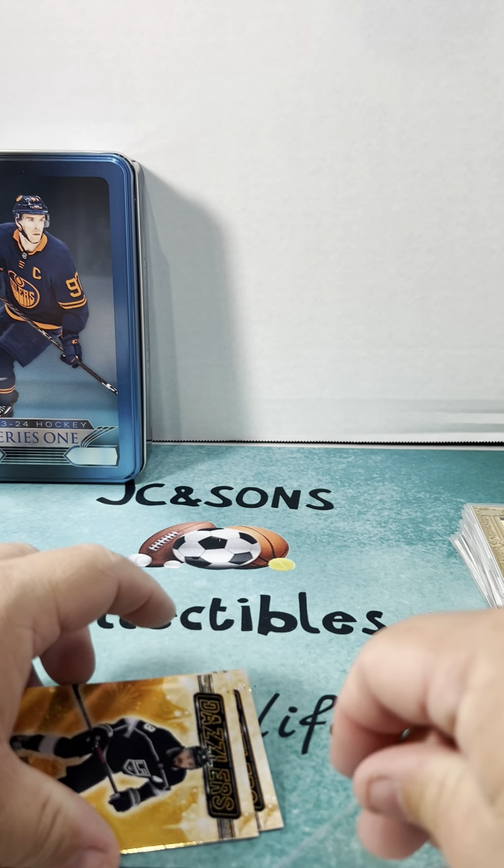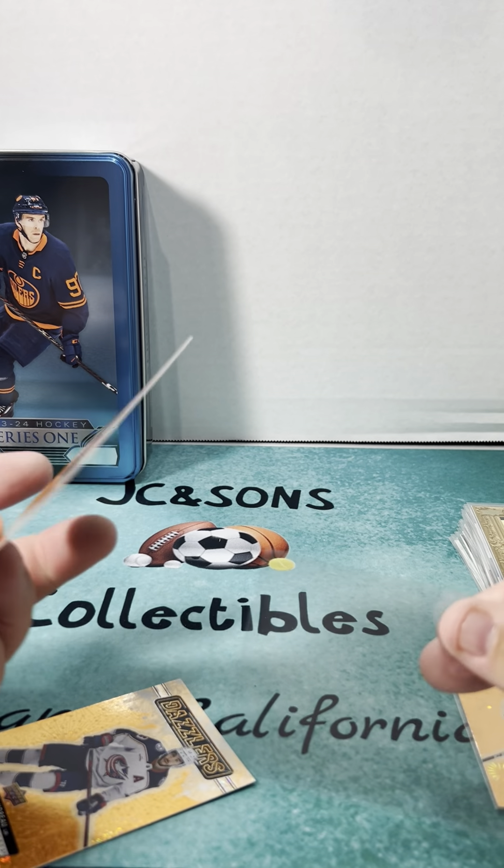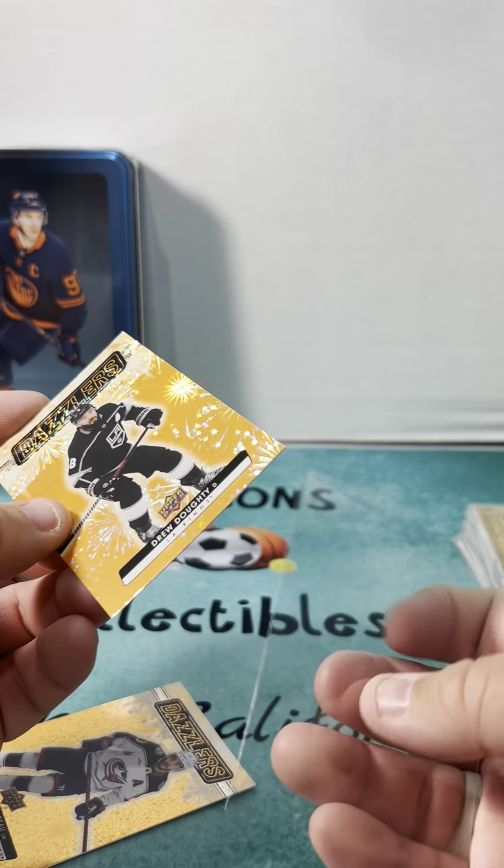So you get three Dazzler cards in your special pack — very nice. I did open a previous tin and got a Green Dazzler Trevor Zegras, which was a good hit that I enjoyed.